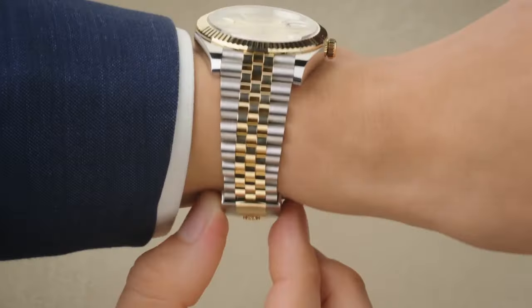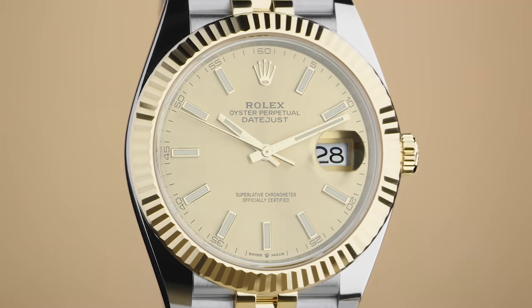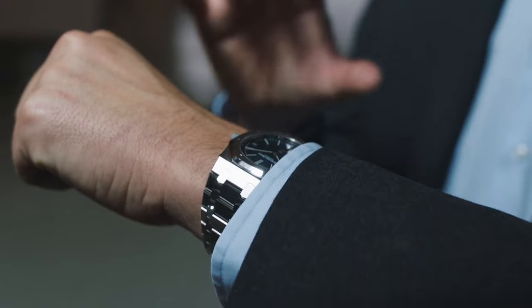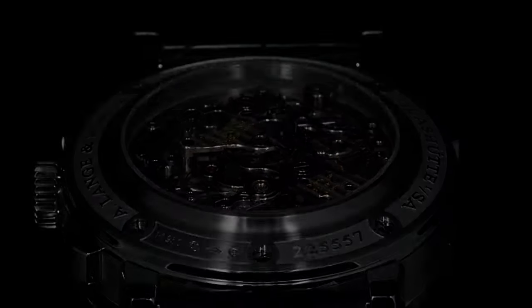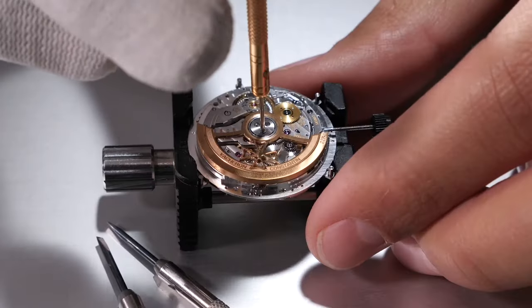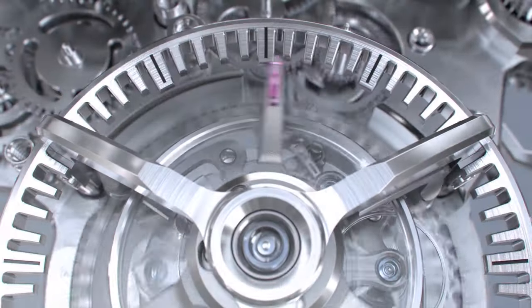Watches have always fascinated me, not just as status symbols or for showing off. I love their beautiful designs, but for me it's about so much more than just brand or class. What really captivates me is the engineering, the mechanical brilliance behind each piece, the craftsmanship, the precision, the sheer intricacy that goes into making these tiny masterpieces tick.